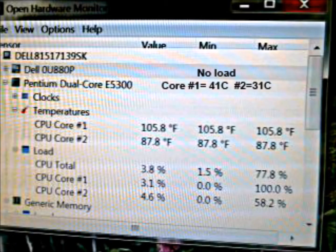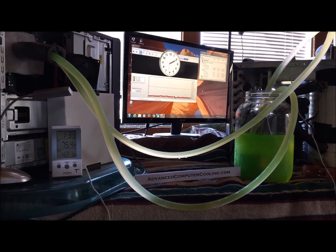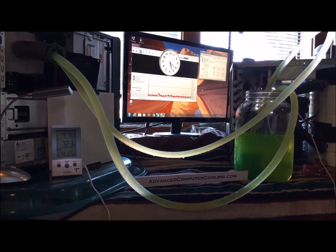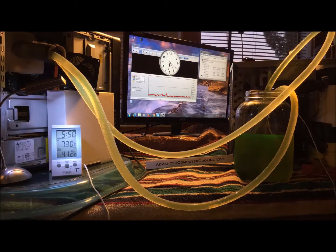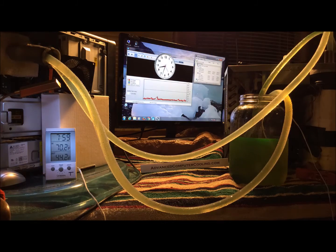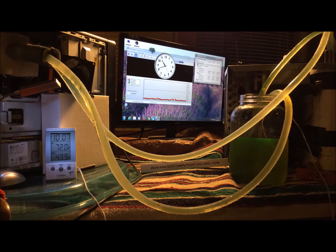The CPU temperature is starting at 105.8. See the room and liquid temperatures fluctuating. On the back monitor, you can see time flying by. The red line is showing 0% load. All the while, we are staying at 25 degrees below dew point, creating maximum CPU efficiency and maximum CPU energy savings.